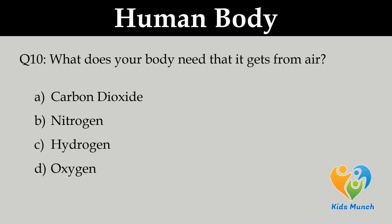What does your body need that it gets from air? A. Carbon dioxide, B. Nitrogen, C. Hydrogen, D. Oxygen.